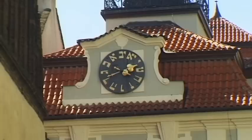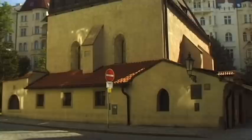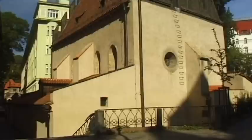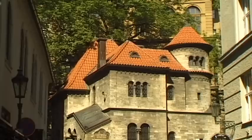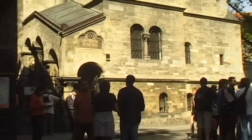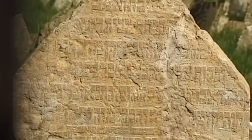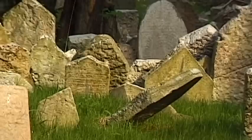The old Jewish quarter of Josefov was built in the 13th century within its own city wall. Surprisingly, the hands of the Jewish city hall's clock move counter-clockwise. The Old-New Synagogue is the city's oldest Gothic temple. The rebuilt Ceremonial Hall behind the cemetery is also visited by many tourists. The Old Jewish Cemetery is an intriguing sight — one after another, the gravestones are densely packed into a confined space, and up to 12 corpses lie beneath each one.